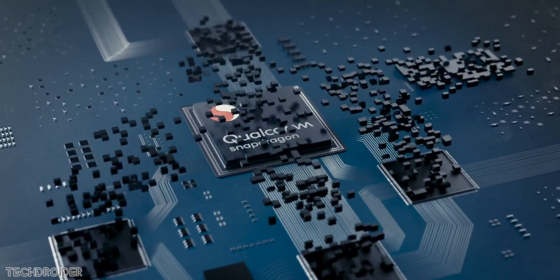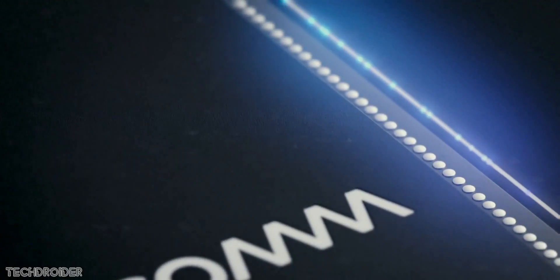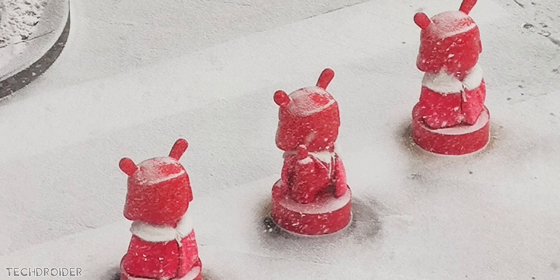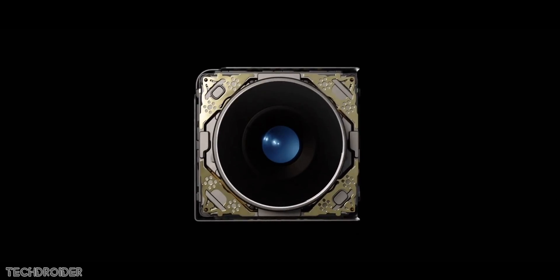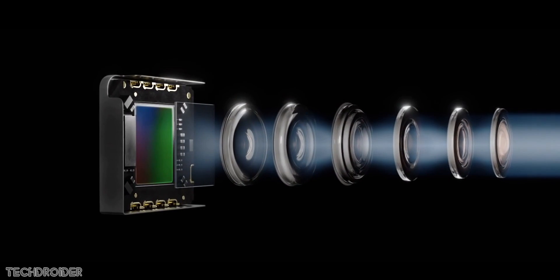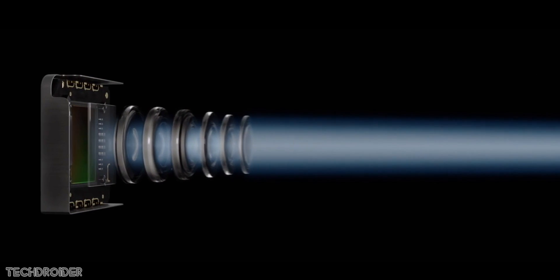Xiaomi is also implementing UFS 3.0, which means faster read and write speeds. They also posted images showcasing the zoom feature of the Mi 10 — it's an ultra zoom just like the Mi Note 10. Xiaomi plans to take the top position on DxOMark with this new camera sensor.